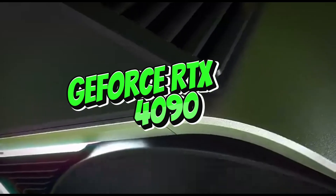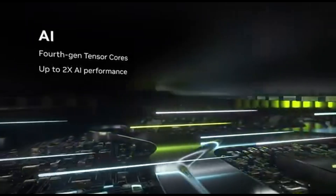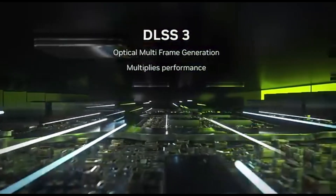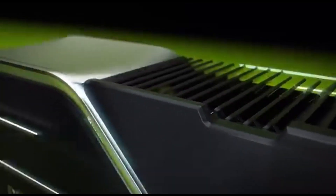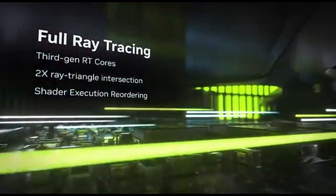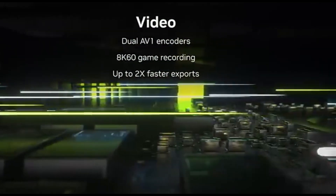Number 5: GeForce RTX 4090. For some, the best graphics card is the fastest card, regardless of price. NVIDIA's GeForce RTX 4090 is designed specifically for this type of customer. It also marked the introduction of NVIDIA's Ada Lovelace architecture, and it will be the most powerful card NVIDIA has to offer probably until 2025, when the next generation GPUs are expected.